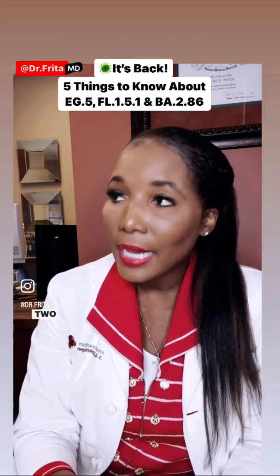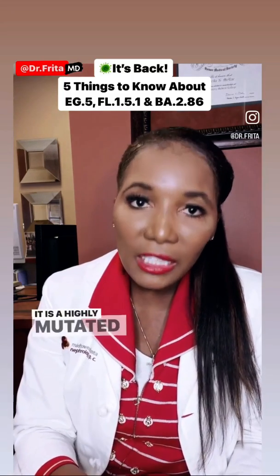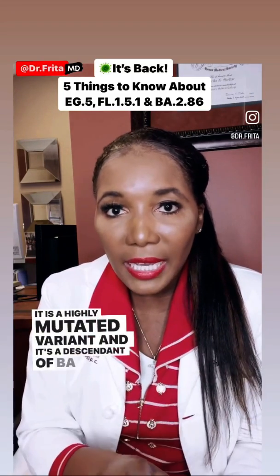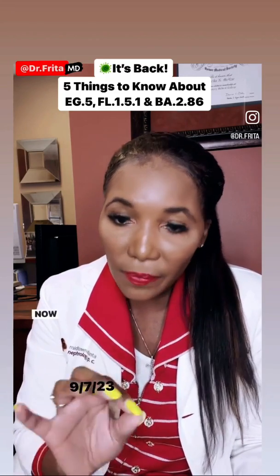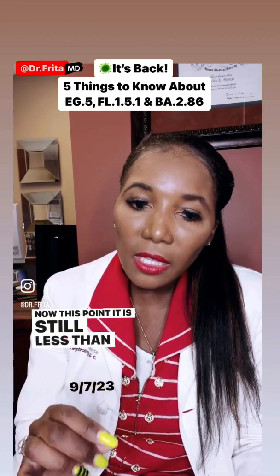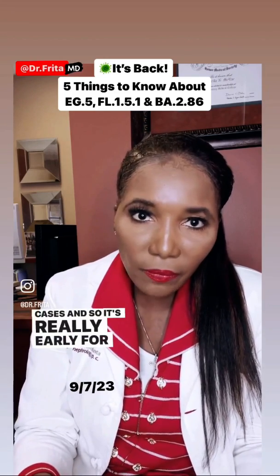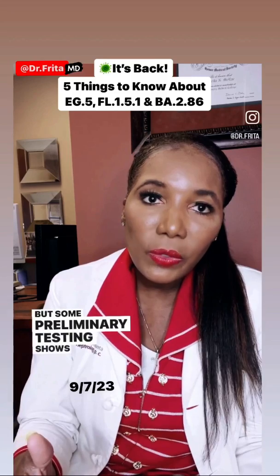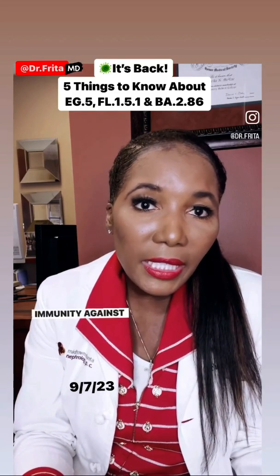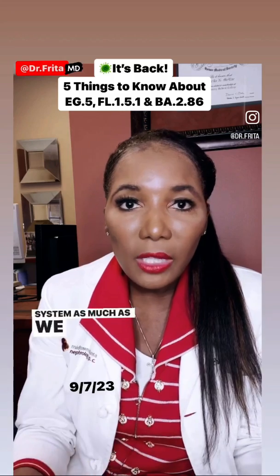Five, BA.2.86. Now, this one is something different. It is a highly mutated variant and it's a descendant of BA.2, and it is radically different from any other variant we've seen. At this point, it is still less than one percent accountable for cases, so it's really early to figure out exactly what's going on, but some preliminary testing shows that we may have some immunity against it and it might not be evading the immune system as much as we thought.